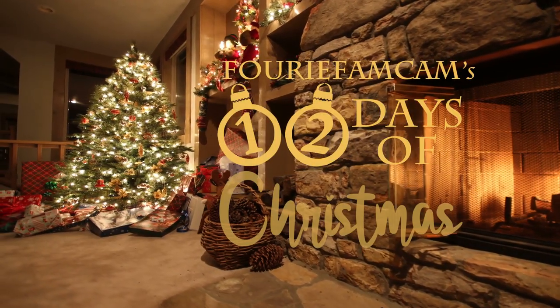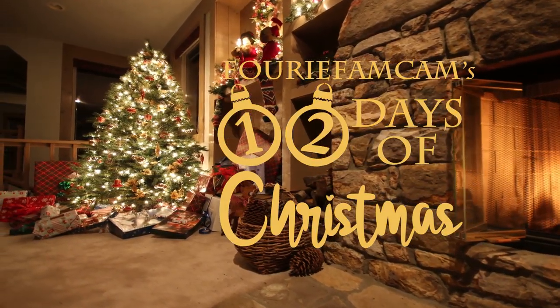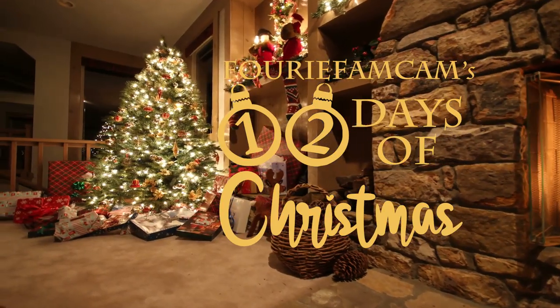Christmas tree, your Christmas tree, the leaves are so unchanging.